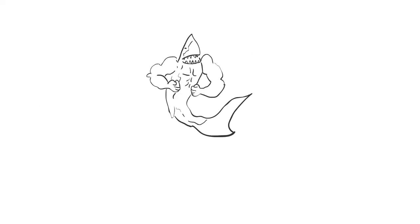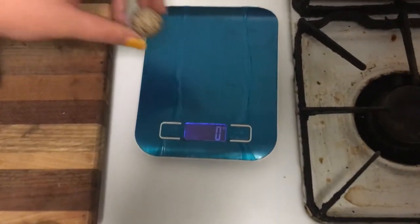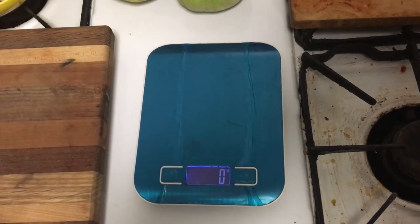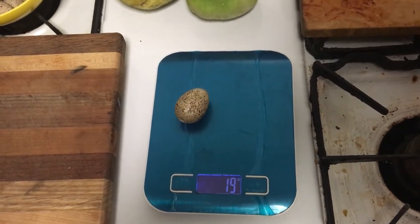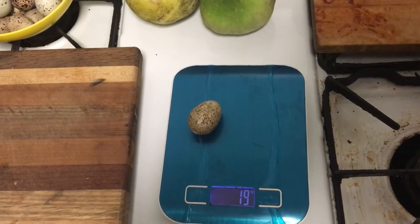So let's weigh this and then see what's inside. We'll start with weighing one of our more normal ones — you can see it's 13 grams. And then our giant one is 18 to 19 grams. Not a huge difference, but you can see it's significantly larger.